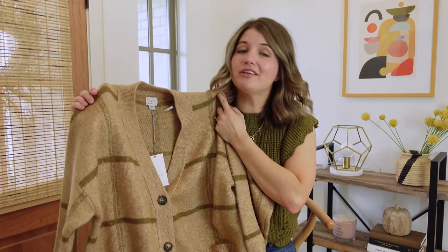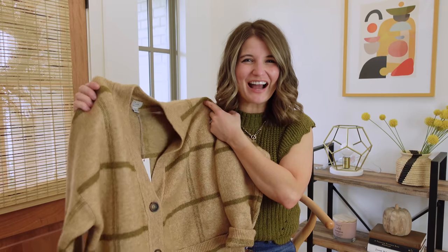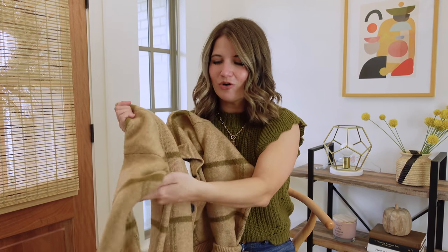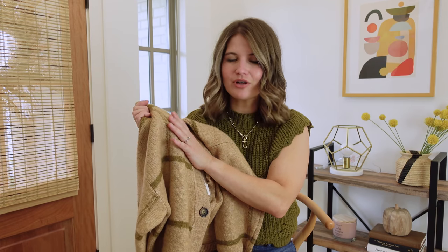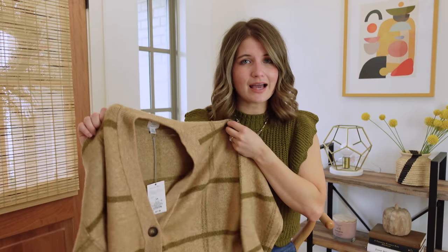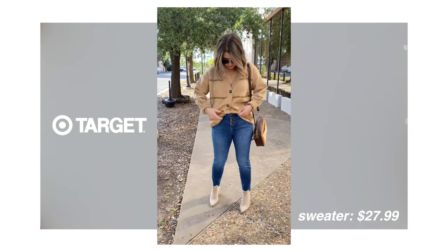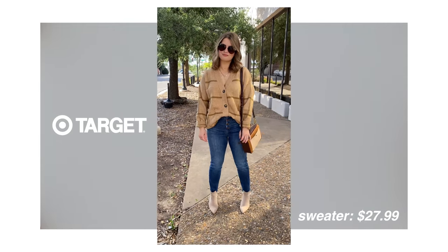Last one for this haul — they're calling these grandpa cardigans now, which I think is funny and great because this actually does resemble one, but it's super cute as well. It's a camel and olive plaid and comes in some other color options too. This one runs very oversized — I have the extra small and still had plenty of room. That's the intention: a big, loose, oversized cardigan. It covers my booty in the back. I kind of like the idea of styling this buttoned and wearing it as a pullover sweater, though you can obviously unbutton it and wear a tank or graphic tee underneath.